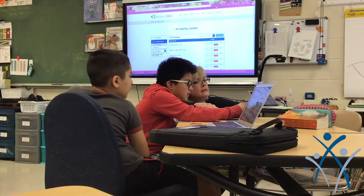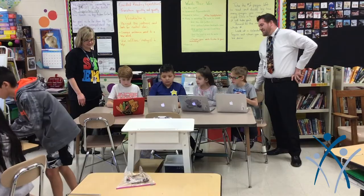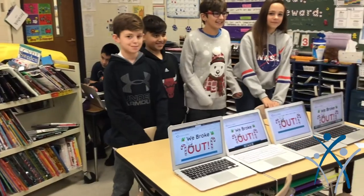I like Breakout EDUs because I get to work on the puzzles and the clues and it's really fun to just work with someone else and get them done. I really like Breakout EDUs because you get the opportunity to do it with a friend and you can help each other out. I like doing the breakouts more than a normal lesson because in a normal lesson you don't really get to work with a group and figure out stuff.